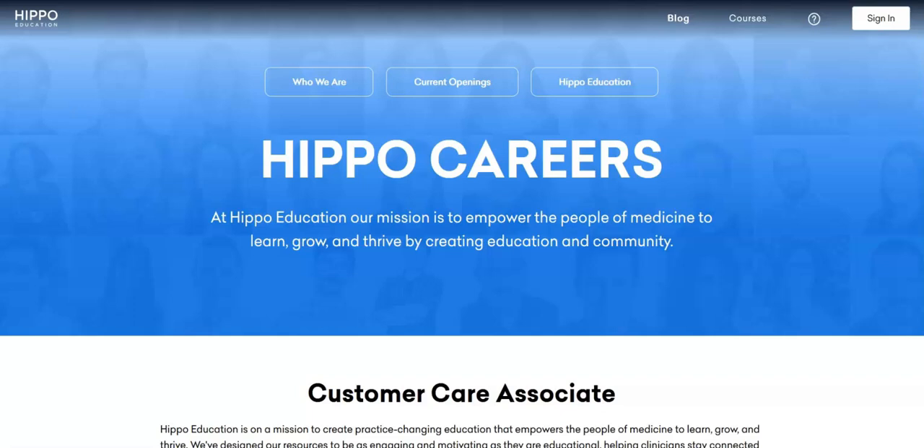Regarding the qualifications, you must have two or more years of experience in a customer support role. Familiarity with HubSpot or a CRM is a plus, and you must be fluent in English. This job offers great benefits, including paid vacation, a 401k match, health, vision, and dental insurance, and a flexible work schedule. This is a full-time remote job with a 40-hour-a-week schedule, and the salary range is from $40,000 to $50,000 a year.